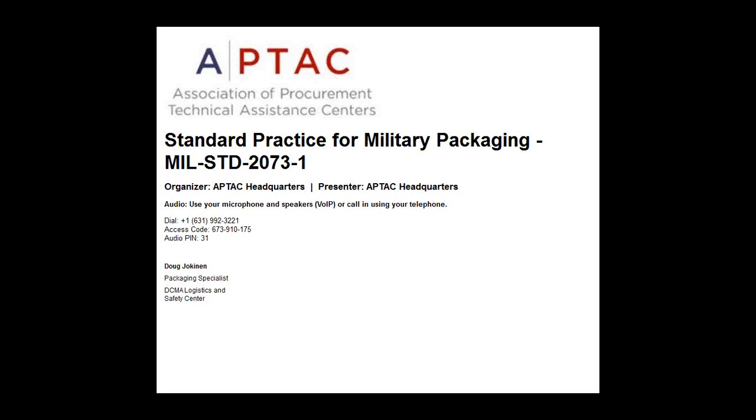Good morning and welcome everyone to this webinar on standard practice for military packaging. I'm Mary McGovern of the Association of Procurement Technical Assistance Center, and along with our Region 6 and 7 directors Mary Turner and Clint Doherty, I'm pleased to have Doug Jochenes, a packaging specialist assigned to the Defense Contract Management Agency Logistics and Safety Center, to help us understand the organization of packaging documentation and where to find information about it.